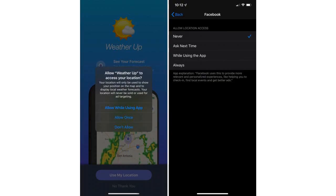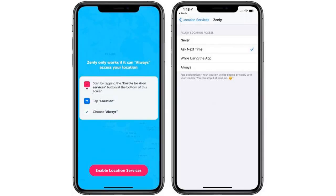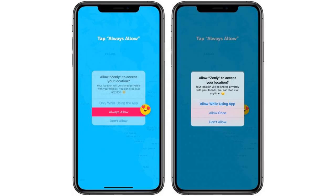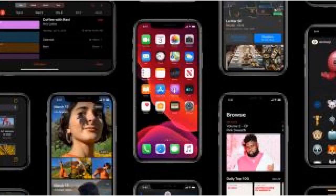An examination of the iOS 13 code revealed an image of a small circular tag with an Apple logo in the center. In addition, there's a new Items tab in the Find My app, presumably for tracking things with the tags. Mac Rumors describes a system in which you'll be notified if you're separated from your tagged item.